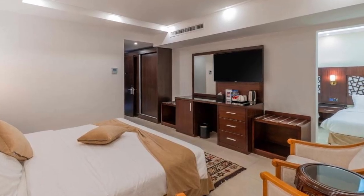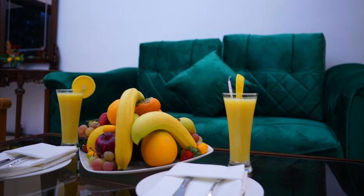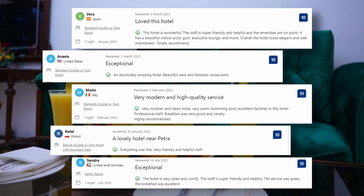The hotel's welcoming atmosphere is a testament to Jordan's renowned hospitality. After a day of exploration, guests can relax on the hotel's terrace, take a leisurely dip in the pool, or rejuvenate their senses in the soothing ambience of the spa. Visitors' comments include: An absolutely amazing hotel, beautiful view and fantastic restaurants. Everything was fine, very friendly and helpful staff. The hotel is very clean and comfy, the staff is super friendly and helpful. The service was great and the breakfast was excellent.